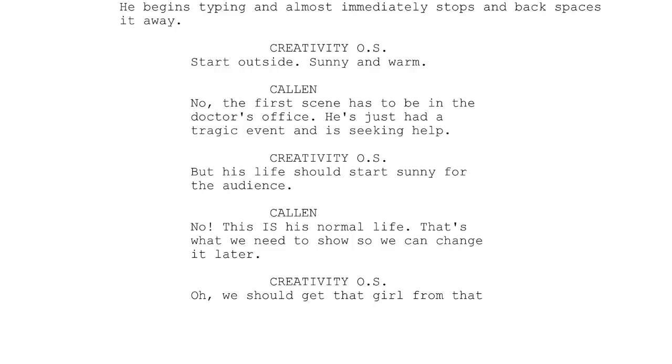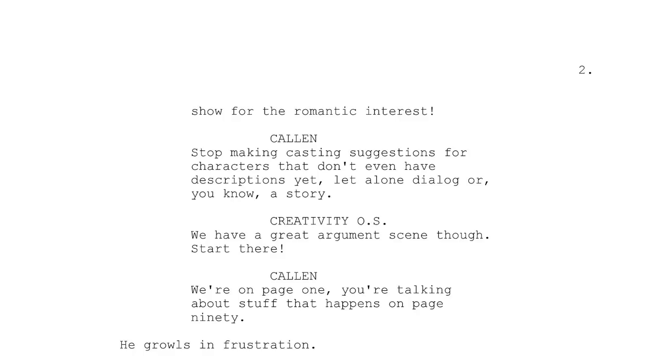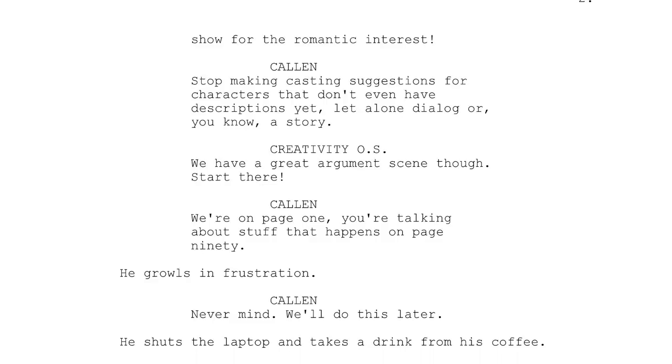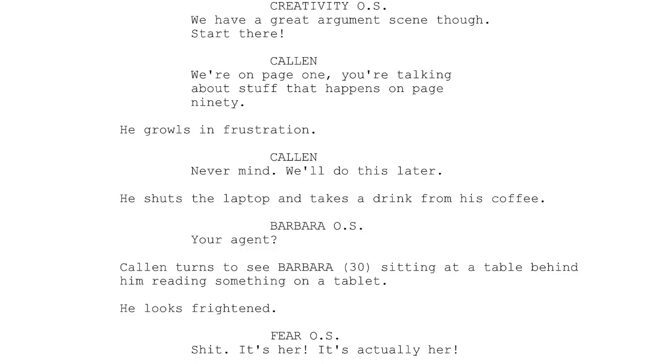Creativity off-screen: 'We should get that girl for that show for the romantic interest.' Kalen: 'Stop making casting suggestions for characters that don't even have descriptions yet, let alone dialogue or a story.' Creativity off-screen: 'We have a great argument scene though. Start there.' Kalen: 'We're on page one. You're talking about stuff that happens on page 90.' He growls in frustration. Kalen: 'Never mind. We'll do this later.' He shuts the laptop and takes a drink from his coffee.